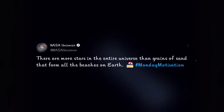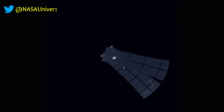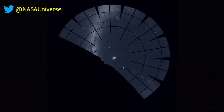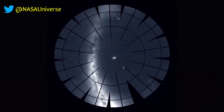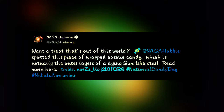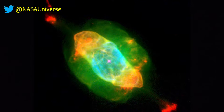From NASA Universe: if you were to count all the grains of sand from all the beaches on Earth, you would still be short of the total number of stars in the universe. Here is a candy-like object spotted among the stars by the Hubble Telescope — probably a white dwarf wrapped up by the gaseous shell expelled by the star.